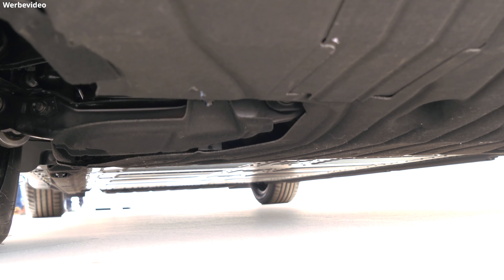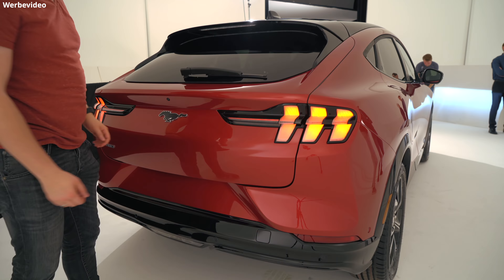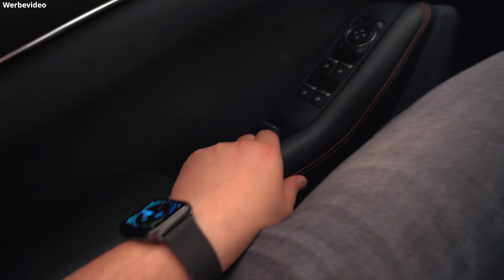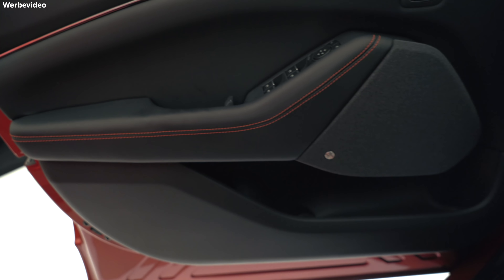Das ist Fords erstes echtes Massenelektroauto und sie meinten, es ist das erste von vielen. Sie fangen mit den teureren Modellen an und arbeiten sich dann weiter nach unten zu den günstigeren Autos. Der leitende Ingenieur hat klargemacht, dass er E-Autos für die Massen machen will. Ich schätze preislich, so was ich rausgehört habe, um die 50.000 Euro in der Einstiegsvariante. Was haltet ihr vom Ford Mustang Mach-E? Schreibt eure Meinung gerne in die Kommentare. Danke fürs Zusehen und bis zum nächsten Mal!